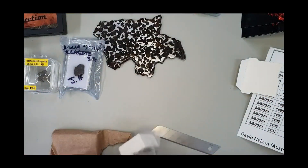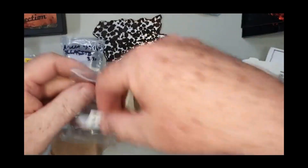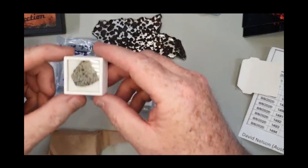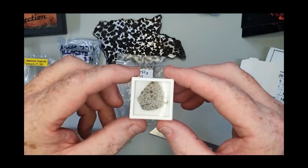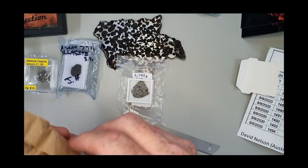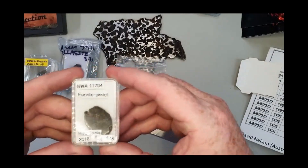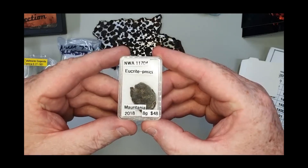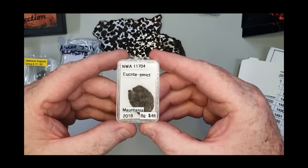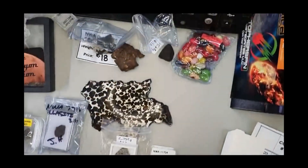And this one here — NWA 13002, eucrite. And last but not least, another eucrite: NWA 11704 from Mauritania. Outstanding — golly gosh, what a crazy collection of meteorites!